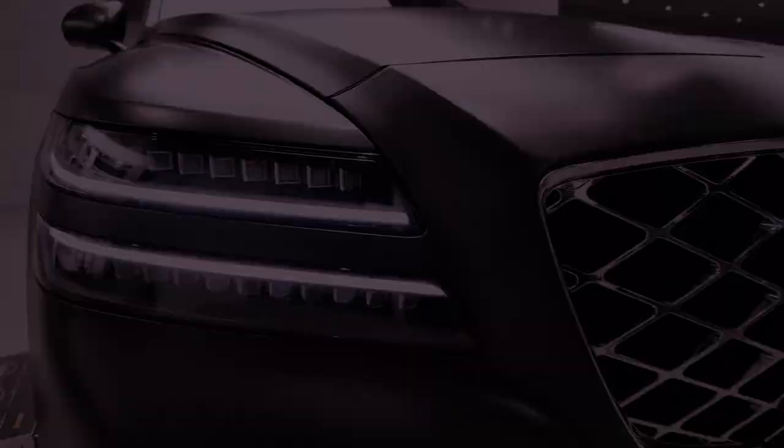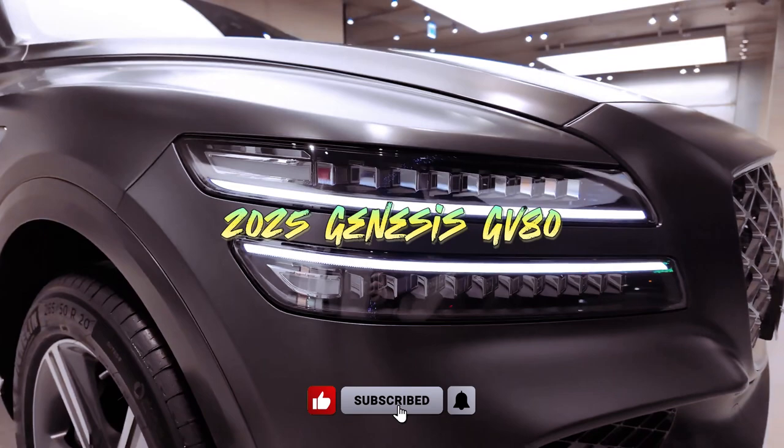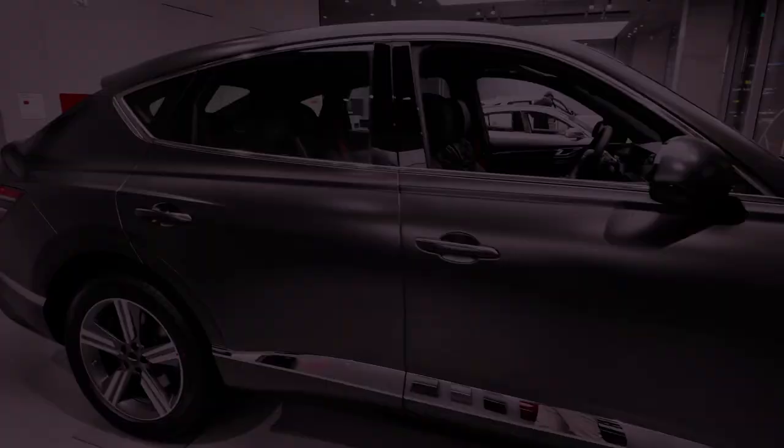The Genesis GV80 commands attention with its striking design, effortlessly making a statement even in a stationary state. As a former 10 Best Award winner, this SUV not only exudes sophistication but comes with a unique advantage over competitors like Porsche and BMW — an enticing starting price that adds to its allure.